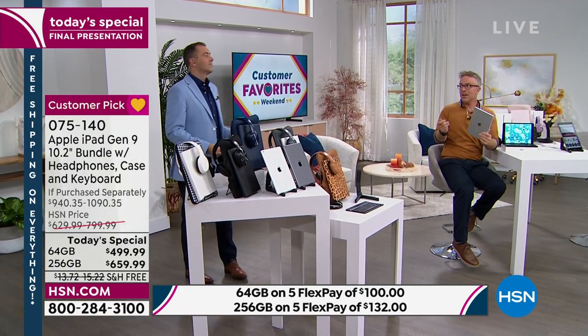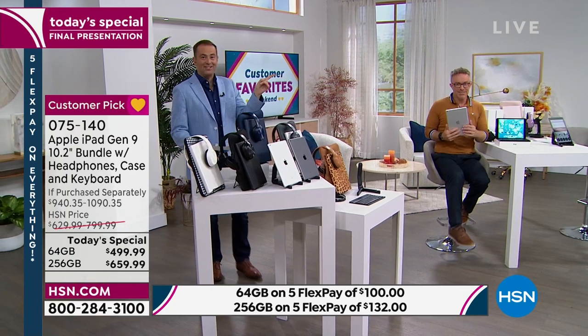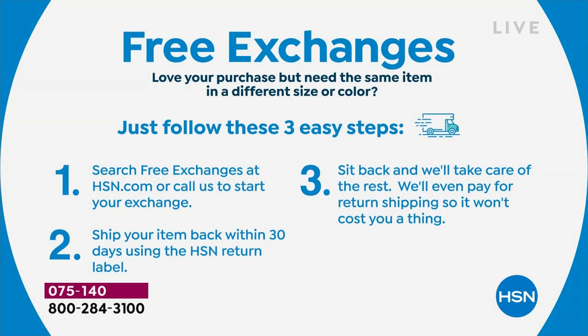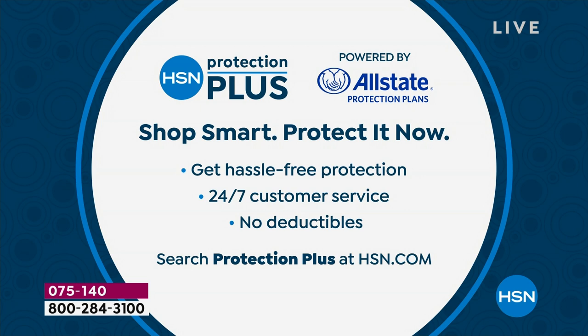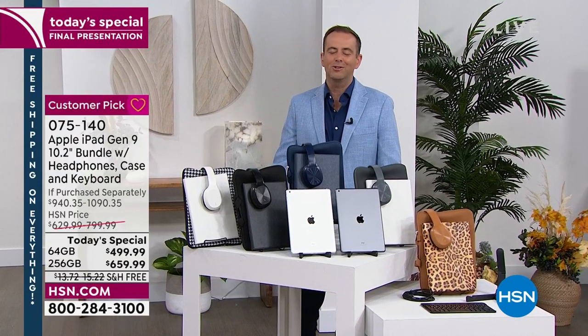Right now with HSN, if you buy something and decide you want to exchange it — say you buy the silver and decide you want the space gray — we'll exchange it for free. Similarly, if you want a different size or color in fashion, we'll exchange it for free. Just launched this July here on HSN. Also: HSN Protection Plus. With no deductibles at all, they will repair or replace your Apple iPad. Ask about HSN Protection Plus when you place your order.